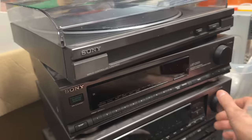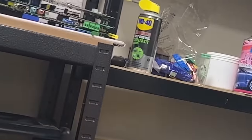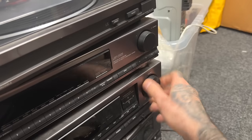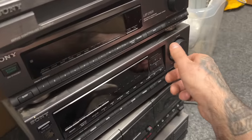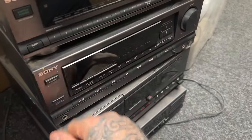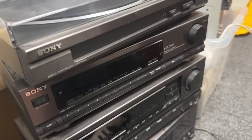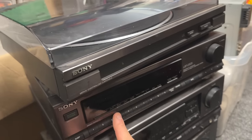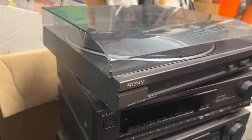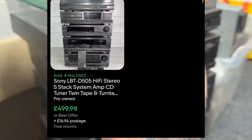I absolutely love these - they sell so well. If the volume starts sticking a little bit, I've got some WD-40 quick-drying contact spray. Give it a quick spray in there, wiggle it around until you feel it start to become really loose and it'll sort it out. The lasers will need cleaning a little bit, and even spares or repairs we're going to get some nice money out of it. I've had this sitting there for a couple of months but now I've got the space to process it and I'm very excited.